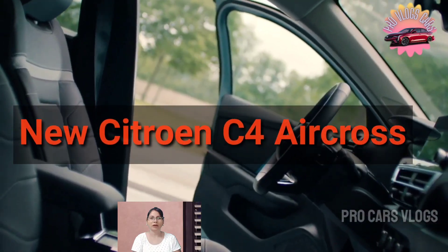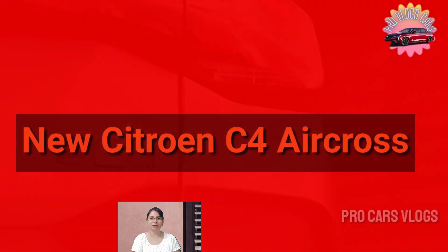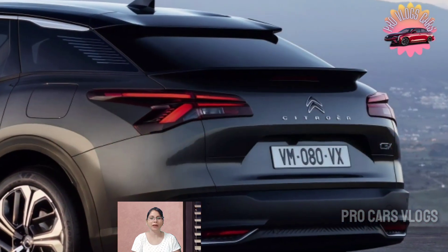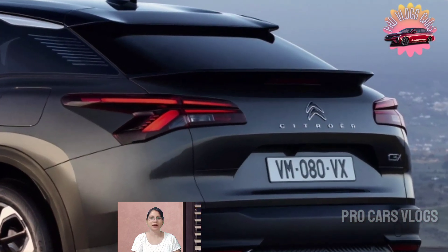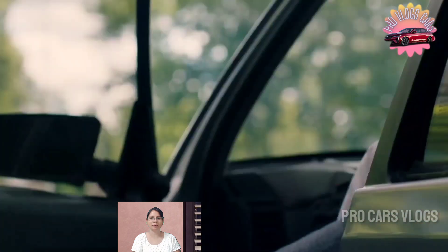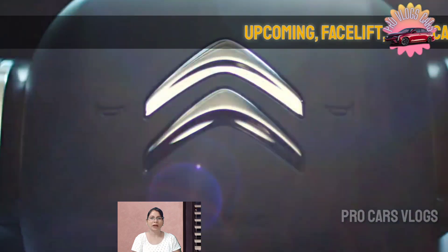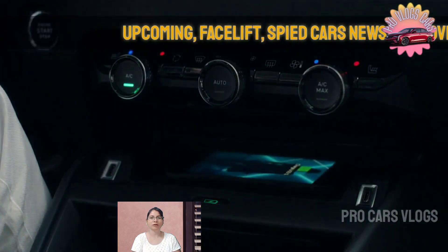Hey friends, welcome back to my YouTube channel, Pro Vlogs Cars. I hope you all are having an amazing time with your loved ones. Today we are going to be presenting a video about the 2023 Citroën C4 Aircross, so let's get started.